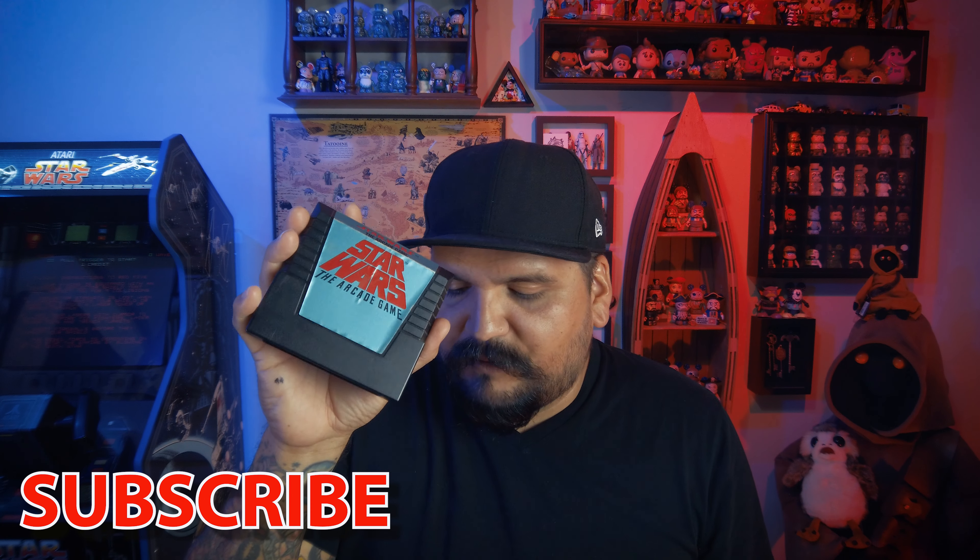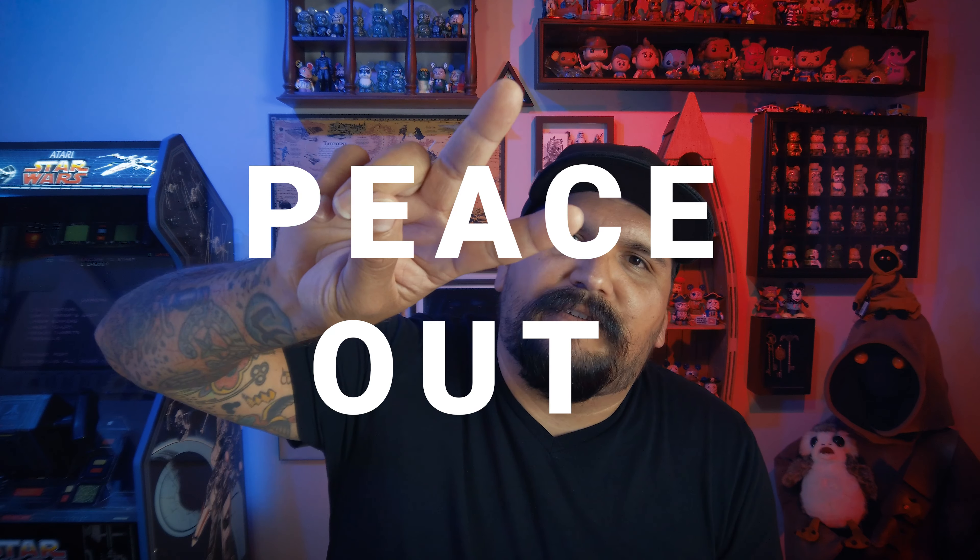So that was my vintage finds today. Keep watching the channel — if you like it, subscribe, follow, give this video a like, follow me on Instagram and Twitter, all that good stuff on social media. We'll keep it going and keep it rocking. Peace.